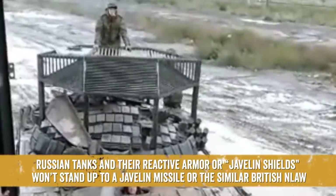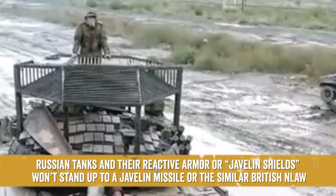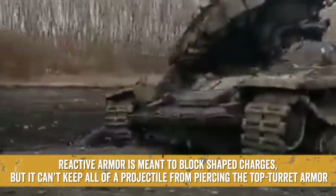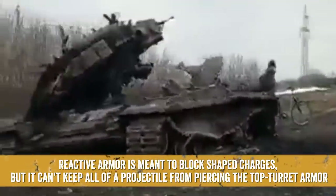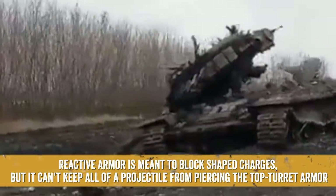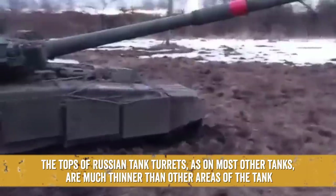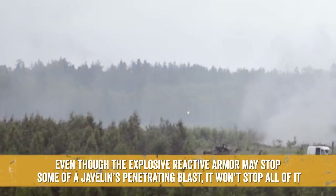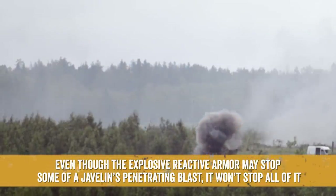Russian tanks and their reactive armor, or javelin shields, won't stand up to a Javelin missile or the similar British N-Law. Reactive armor is meant to block shaped charges, but it can't keep all of the projectile from piercing the top turret armor. The tops of Russian tank turrets, as on most other tanks, are much thinner than other areas of the tank. Even though the explosive reactive armor may stop some of a Javelin's penetrating blast, it won't stop all of it.